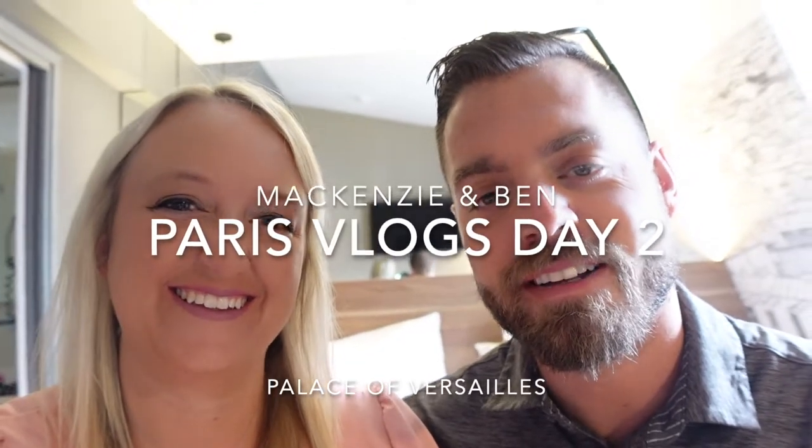Good afternoon. We are heading to the Palace of Versailles and then to a lookout to overlook the top of Paris, hopefully if we get there in time. We woke up late, getting used to this time change — it's a challenge. Hawaii was easy because it was six hours behind. This is six hours ahead. It's been rough, but we're chugging along.